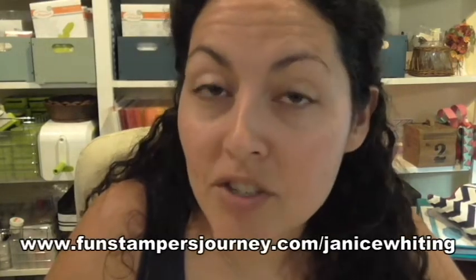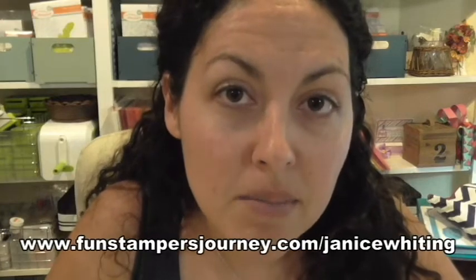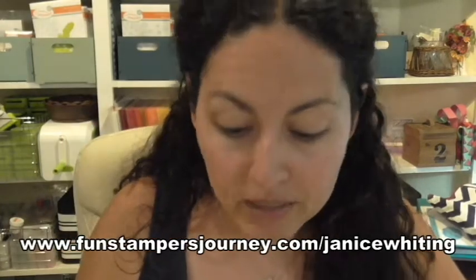If you have any questions about the Bloom Box, leave a comment below, send me an email, and I'm happy to help. To join, go to my website at www.funstampersjourney.com/janicewhiting, click on the Bloom Box tab, and follow the quick sign-up prompt — pay for your first month's kit and you're done. Remember, the à la carte option won't be available until the July Bloom Box.